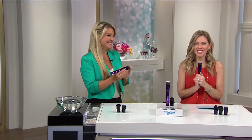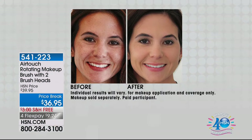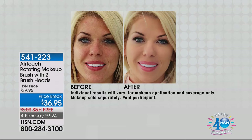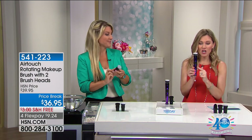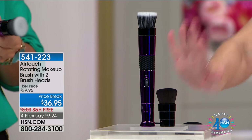A girl's gotta love her beauty tools. We're talking all things beauty this morning, and everything beauty is on 4 FlexPay. I'm super excited about the AirTouch Rotating Makeup Brush — we're giving you two brush heads for the most flawless, perfect, beautiful finish without a makeup artist in your own home. You're able to apply foundation, powder, contour, and blush with a professional application that gives you the perfect airbrushed effect. You're getting the base and two brush heads. They come with the batteries — and this is where all the magic happens. It's $9.24.